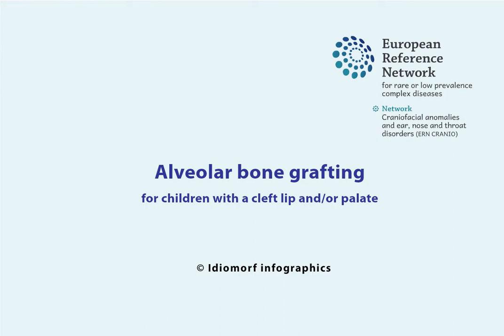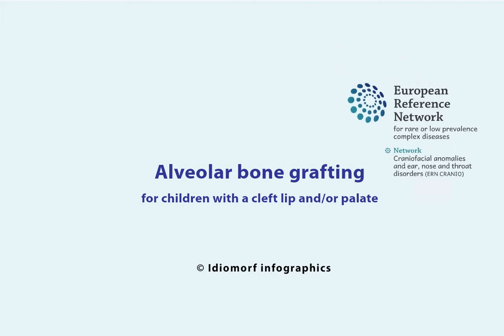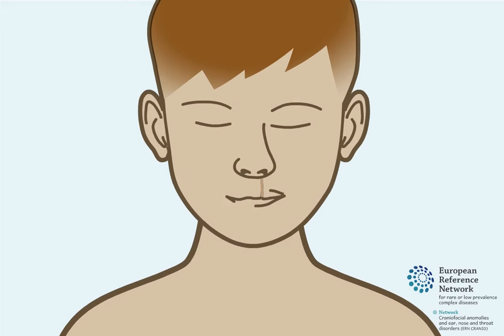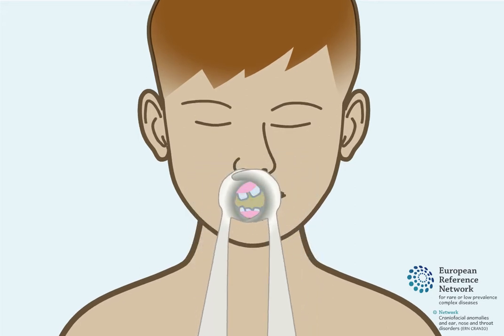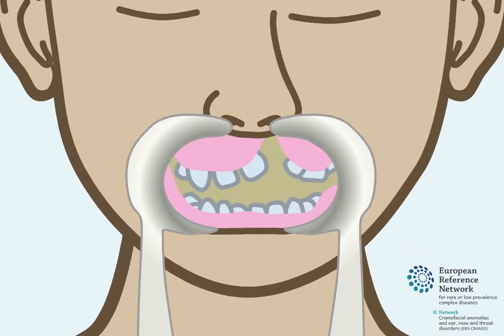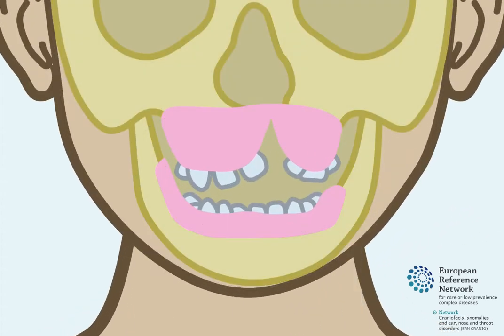Alveolar Bone Grafting for Children with a Cleft Lip and/or Palate. Some children are born with a cleft lip and/or a cleft palate. After patients have had their lip and/or palate surgically closed, a defect remains in the upper jawbone and surrounding gum.